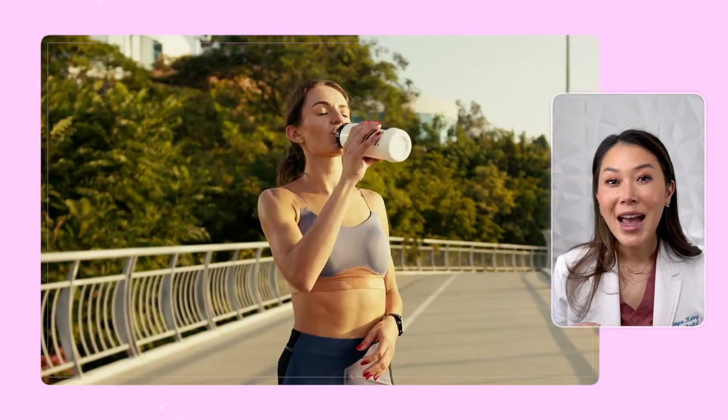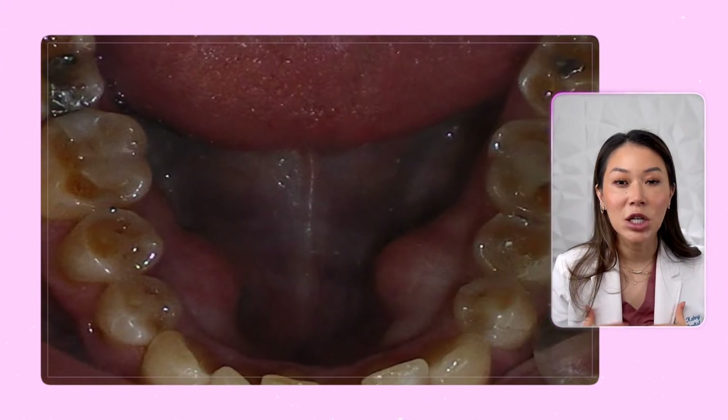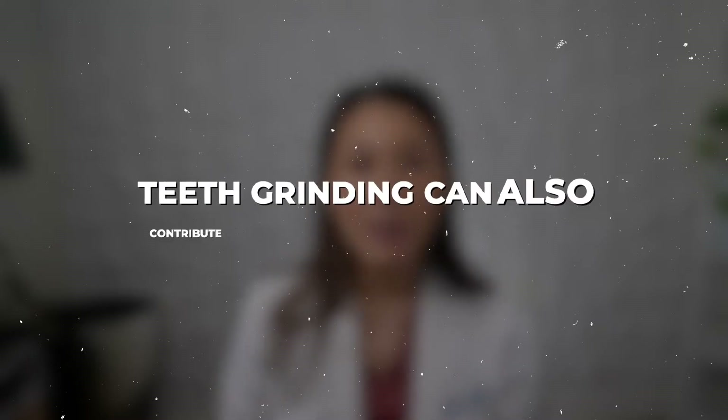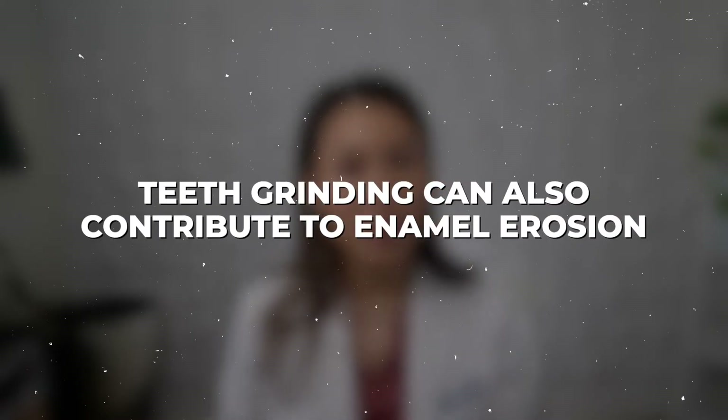One major cause is excessive consumption of acidic foods and beverages — citrus fruits, soda, and sports drinks. These acidic substances weaken our enamel over time. Another factor is acid reflux, which brings stomach acid into contact with our teeth. Poor oral hygiene, aggressive brushing, and teeth grinding can also contribute to enamel erosion.